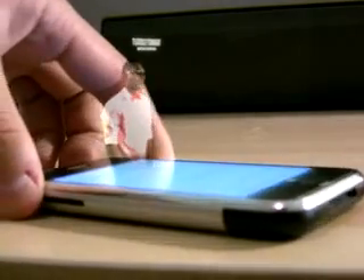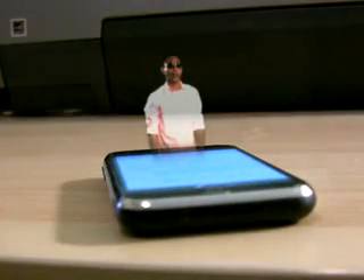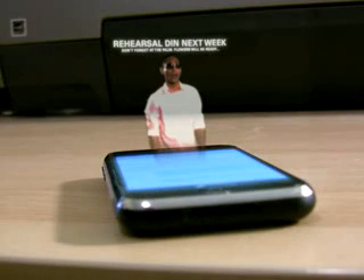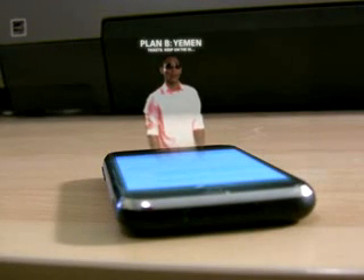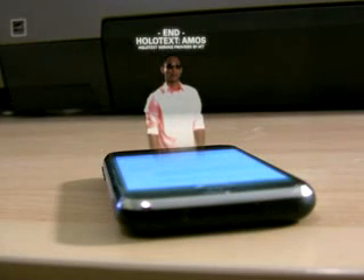I'm going to change the angle here a little bit so you can see. These in particular are being saved in my to-do list, so I can access it later on without having to actually bring up this holographic text message again, in case I don't want to show anybody around me or anything like that.